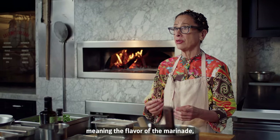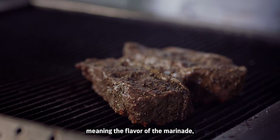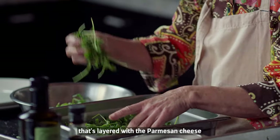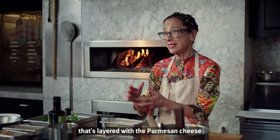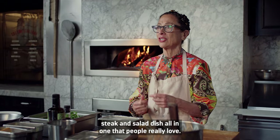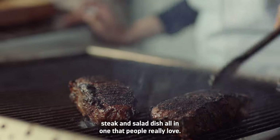And that's because it is not only a flavor combination — meaning the flavor of the marinade — but serving it with that giant rucola salad layered with Parmesan cheese is sort of a steak and salad dish all in one that people really love.